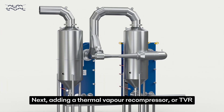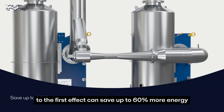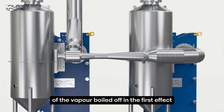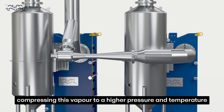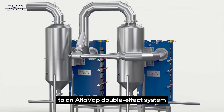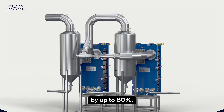Adding a thermal vapour recompressor, or TVR, to the first effect can save up to 60% more energy. This low-cost device reuses up to two-thirds of the vapour boiled off in the first effect, compressing this vapour to a higher pressure and temperature for reuse as heating steam. Adding a thermal vapour recompressor to an AlfaVap double effect system can reduce steam consumption and carbon footprint by up to 60%.